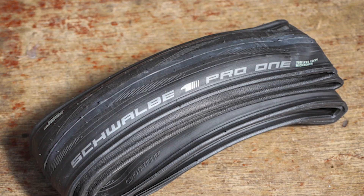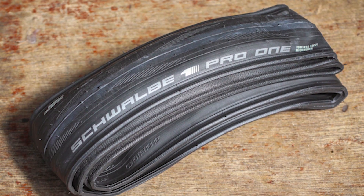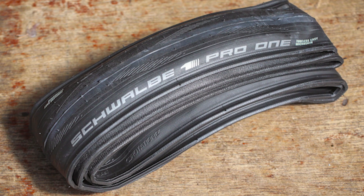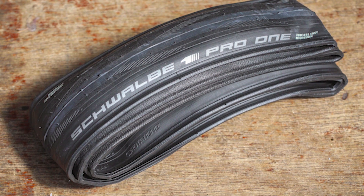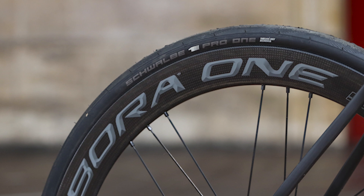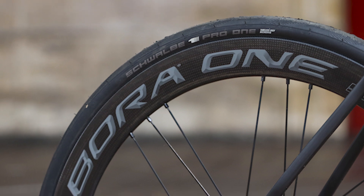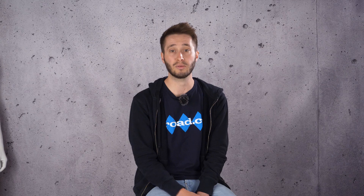From one of the newest tubeless-ready road tyres to one that really paved the way for road tubeless: the Schwalbe Pro One TLE is up there with the best race tyres on the market. Grippy, fast rolling and simple to fit with or without a tube, they're a great choice for your race bike. As part of its top-end Evo line, the Pro One uses Schwalbe's Triple Compound, which is soft and much grippier than the one-star compound found on the standard non-tubeless version.